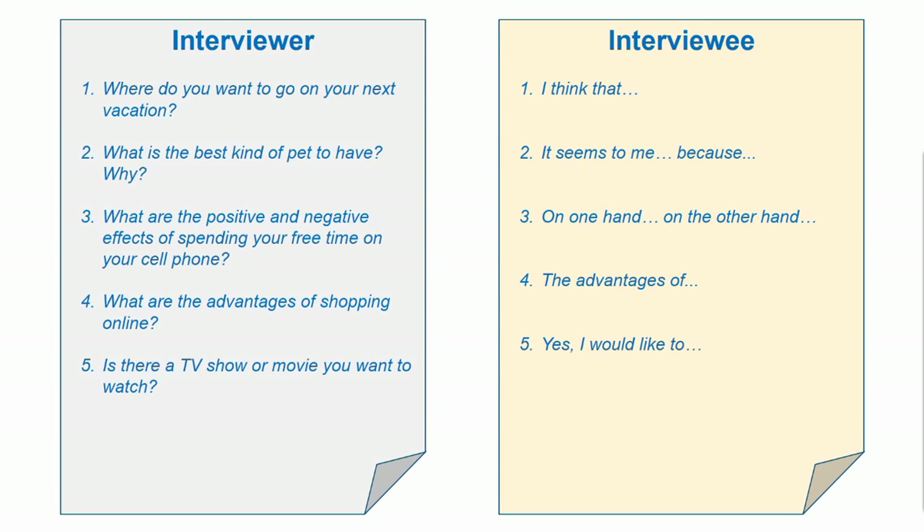So one student would ask the other, 'Where do you want to go on your next vacation?' and the interviewee would begin their answer with the phrase 'I think that,' then fill in the rest based on their answer — for example, 'I think that Scotland would be a great place to go on vacation.'